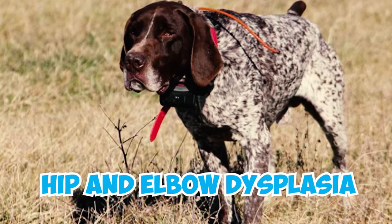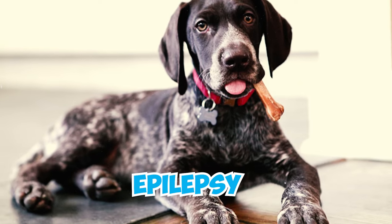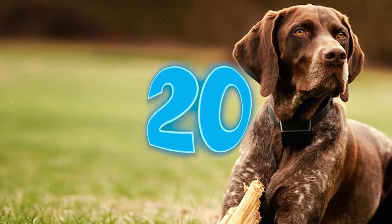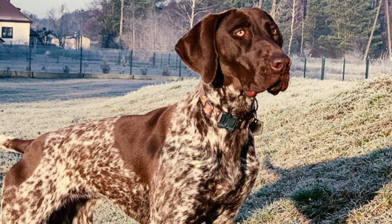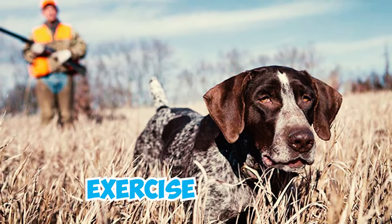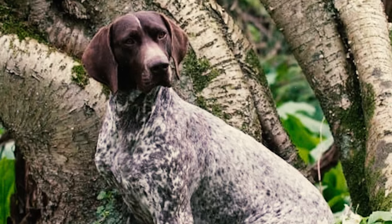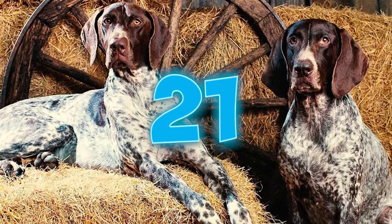Number nineteen: the German Shorthaired Pointer, like all dogs, is susceptible to certain health concerns. Some common health issues in this breed include hip and elbow dysplasia, osteochondrosis dissecans, cancer, lymphedema, entropion, epilepsy, progressive retinal atrophy, and von Willebrand's disease. Number twenty: a common and life-threatening condition for deep-chested breeds like the German Shorthaired Pointer is bloat, which occurs when the stomach fills with gas and twists.